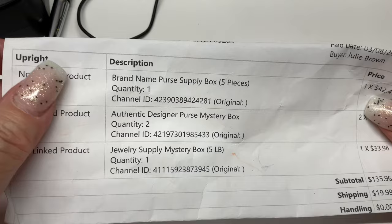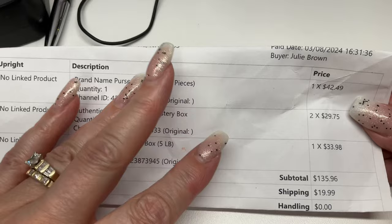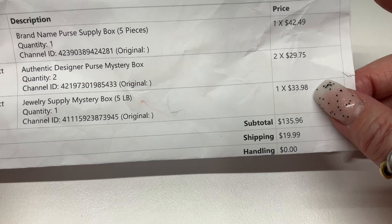I think Kristen's code still works — it's K-R-I-S-T-E-N and I believe you get 10% off. Someone put it in the comments, you guys always know. So here we are doing the jewelry supply mystery box, five pounds, $33.98 plus shipping, and if you have tax.